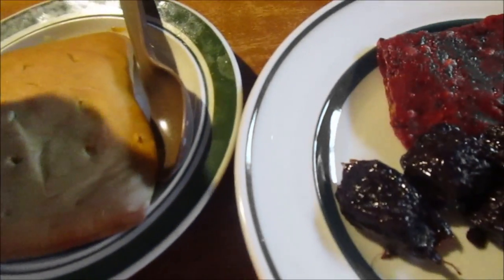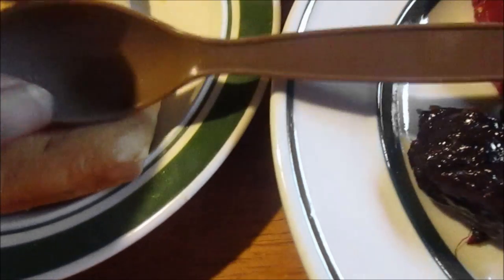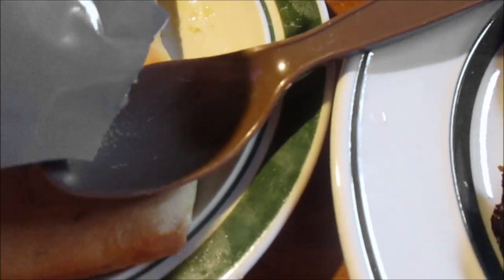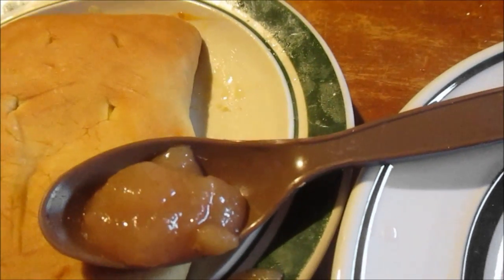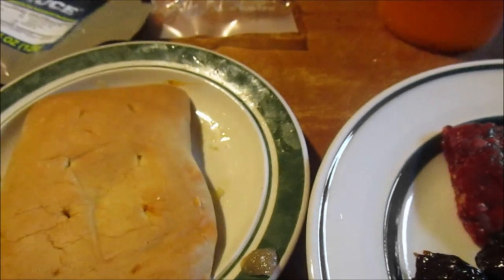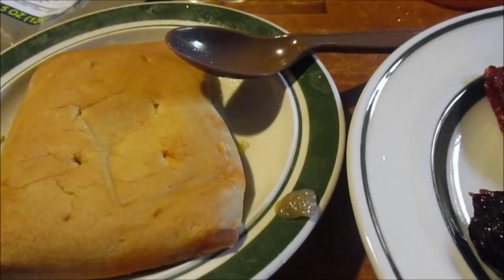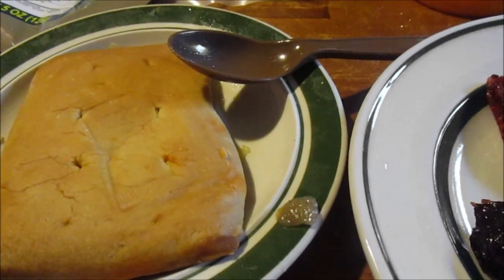Here's everything out of the package. With the applesauce, you're supposed to squirt it out in your mouth, but I'll put some on a spoon. I've had the peach mango applesauce from military MREs but never zapplesauce. It's thicker than expected. That's really good — cinnamon! I give that a 9 out of 10.